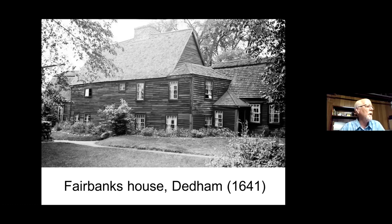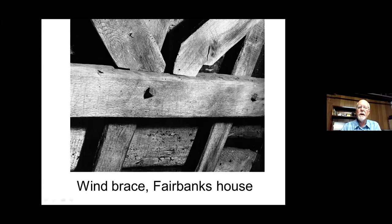We know the Fairbanks House dates to 1641 because dendrochronology has been conducted on it. Jonathan Fairbanks and his wife Grace had a farm here, and the beams are dated that far back. With dendrochronology, you actually do tree ring counting — a sophisticated form of tree ring counting. I often use it as a comparison with houses I've examined in Ipswich to see the comparative techniques. For example, this is a wind brace in the Fairbanks House, seen from the attic — an unusual place to see this kind of wind brace.